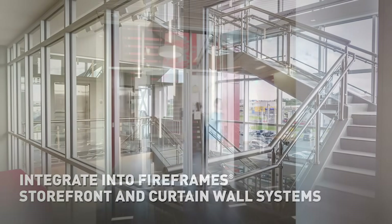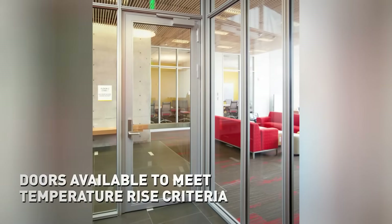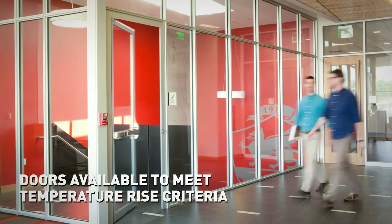Since TGP's fire rated glass doors can be glazed with fire-resistant glass to comply with stringent temperature rise criteria, it's possible to bring exceptional clarity and visibility to even the most demanding applications.